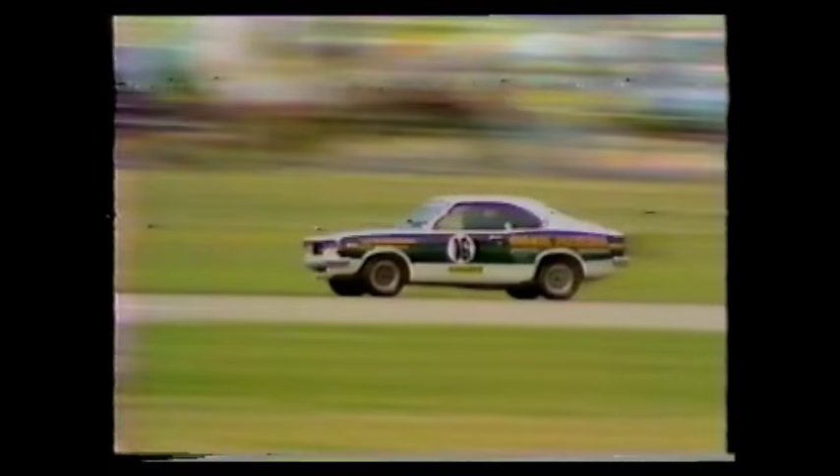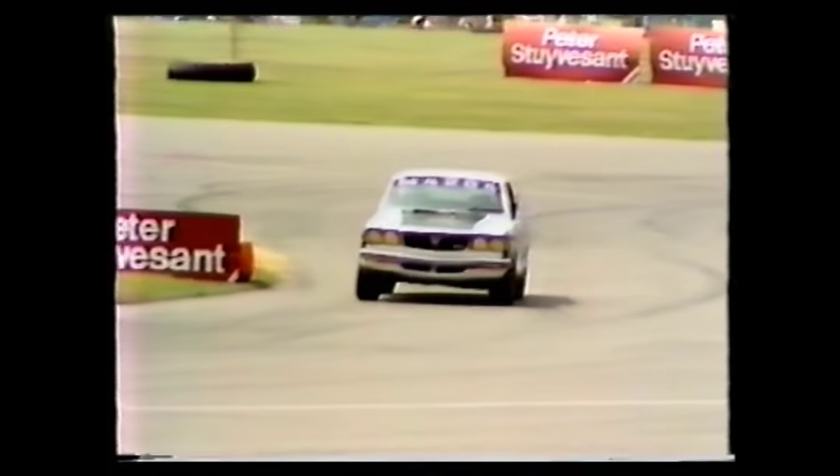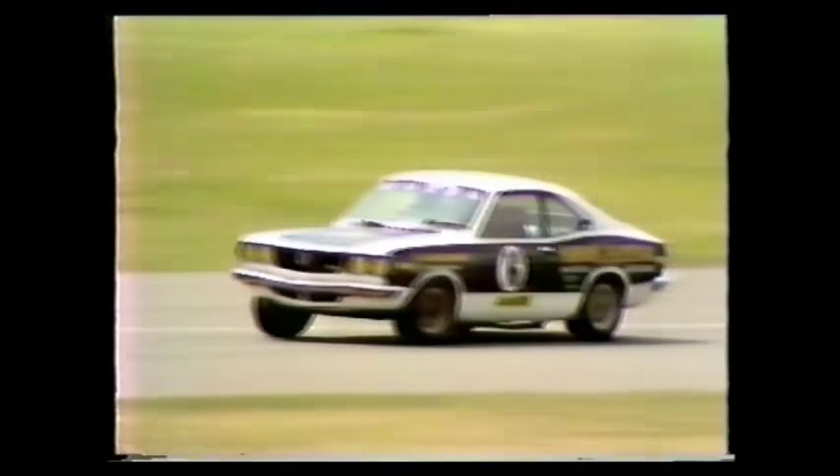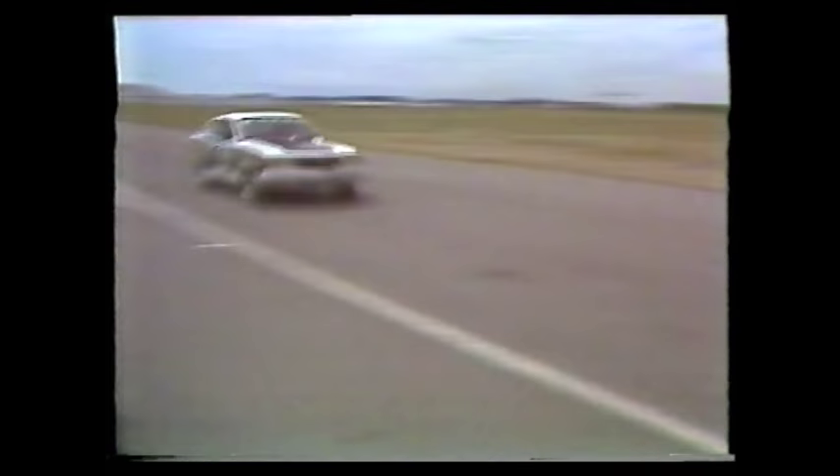Rod Millen using a number of his rally techniques — a little dab on the brakes as he enters a corner, just to set the car up and get it sideways. The only hope he's got of keeping anywhere near these flying Camaros is to fairly hurl this little car through the corners.